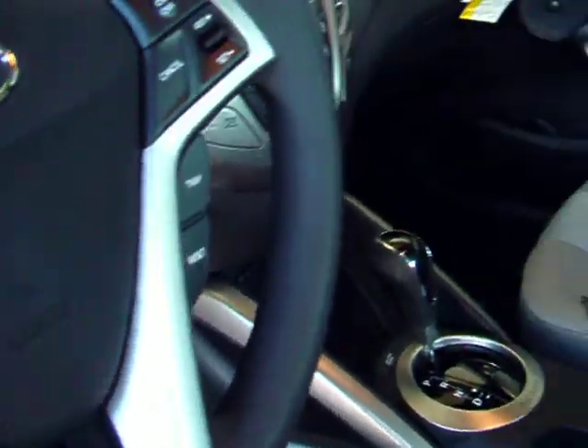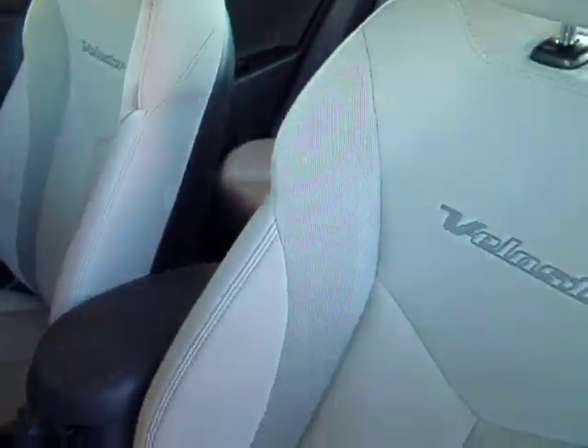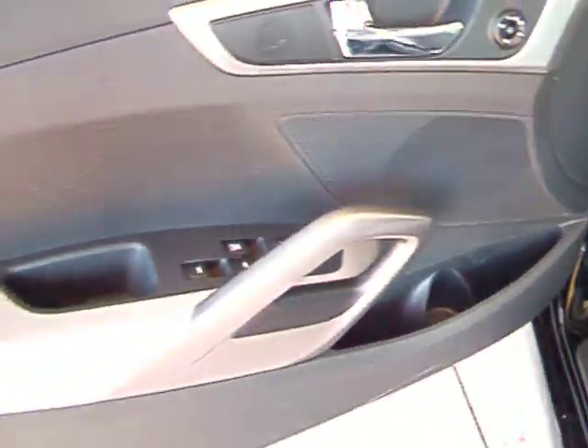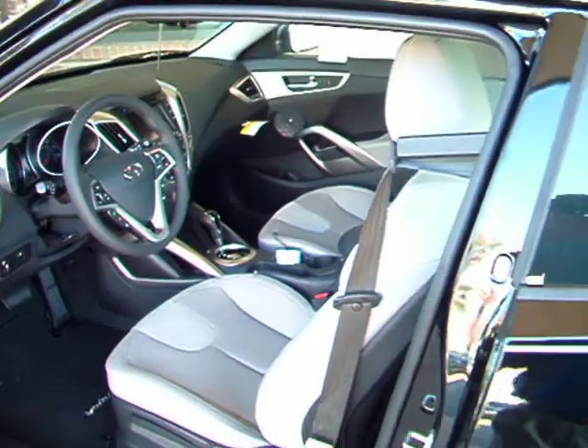So again, we're really excited with it. Hope you like what you see. Like I said, Jared had just asked me to do a little walk-around of the vehicle, show you what you might be coming in to take a look at this weekend. Hope to see you Saturday. Thank you.